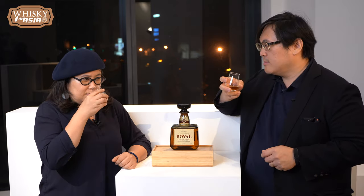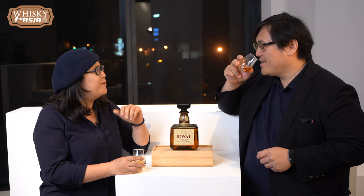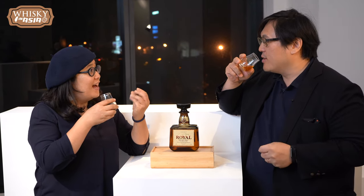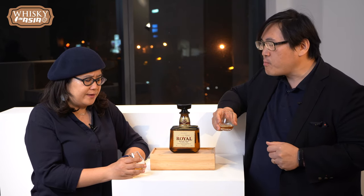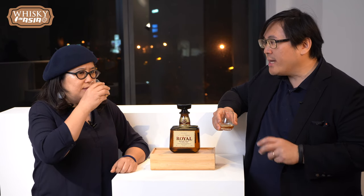On the nose, I smell more of a woodsy smell today — less of the maple I smelled the other day. I smell like woody incense. It's fruity, with vanilla, caramel, and coffee notes. A lot of those really nice aromas, and a bit nutty too.